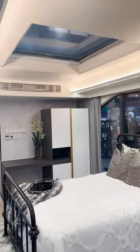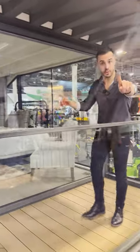Look at this bedroom — there is a skylight, oh my goodness! And there's even a balcony. Look at all this room — there's even room for some furniture. Pretty awesome.